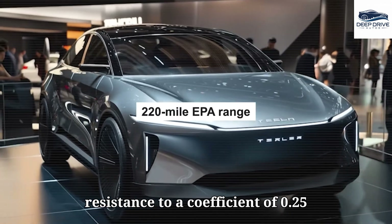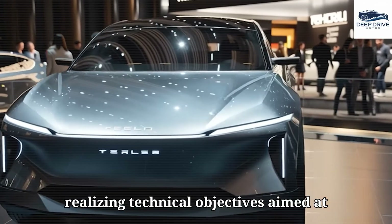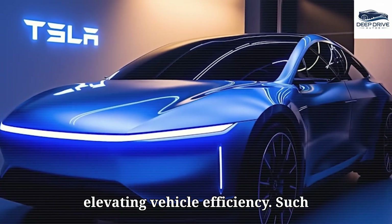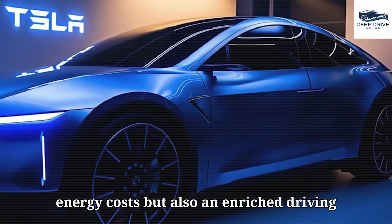The reduction of air resistance to a coefficient of 0.25 underscores Tesla's dedication to realizing technical objectives aimed at elevating vehicle efficiency. Such advancements promise not only lower energy costs but also an enriched driving experience.